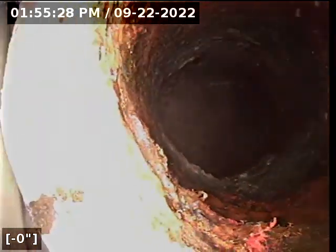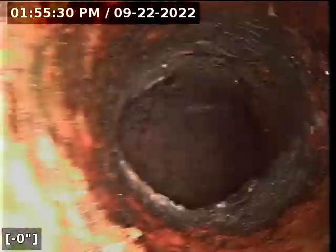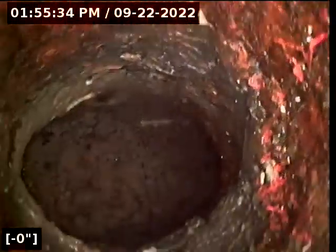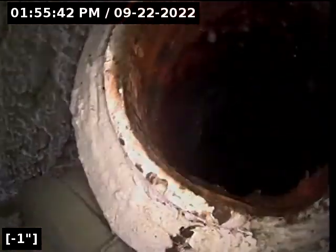We are on the north side of the building at 4714 17th Avenue Northeast. We are accessing a cast-iron wasteline and we're going to follow our camera down to see what this cast-iron does.